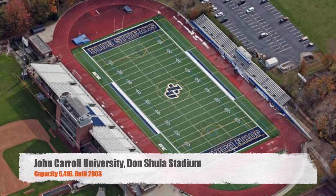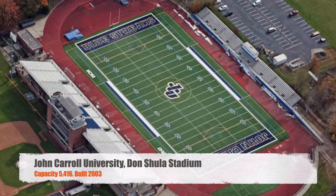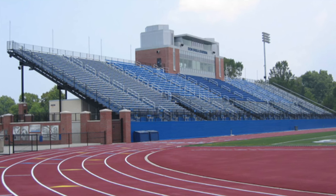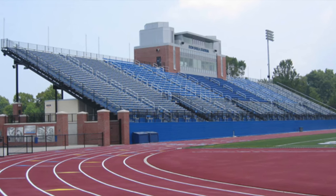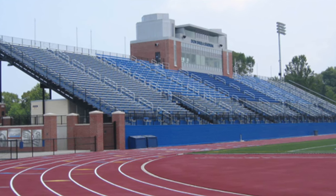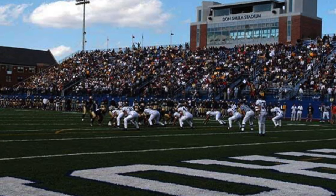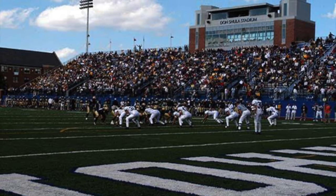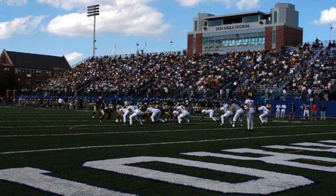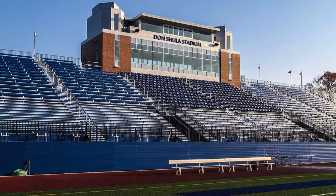Moving on to John Carroll University. We've got Don Shula Stadium. Capacity of 5,416. Was built in 2003. It's a pretty nice stadium. You've got a great mix of chair back seats, bench seating, and then some bench seating with chair backs. Pretty large press box. Nice turf. You do have a track around the field, but that's pretty common with Division III football. Still a pretty large stadium for Division III. And the press box — really nice. I like how the seats are elevated up above.